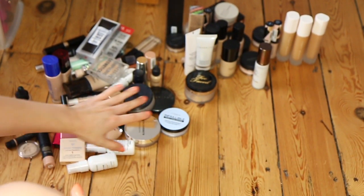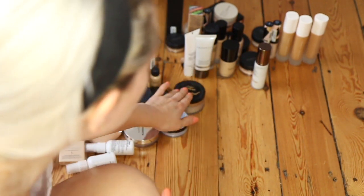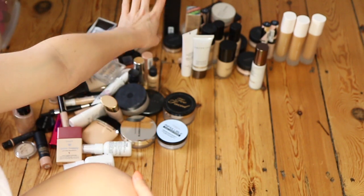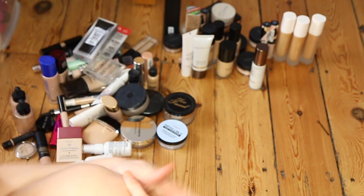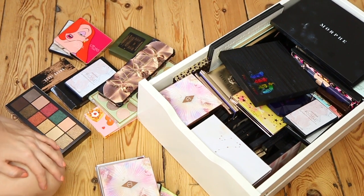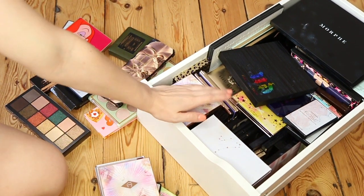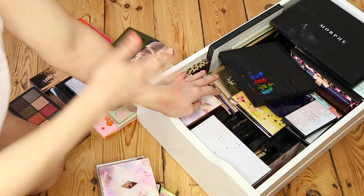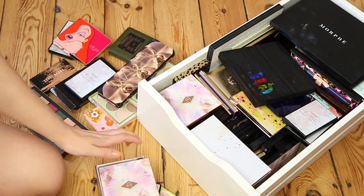Over here are all the things I'm getting rid of — a big pile for the bin, and a big pile of stuff that's still usable which will go in a bag for charity shops or friends and family. Next are palettes. I'm going to admit I'm the biggest fan of eyeshadow palettes — they're my weakness along with lipsticks and blushes, so this is going to be quite difficult. I have some new ones on the side to sort through as well.